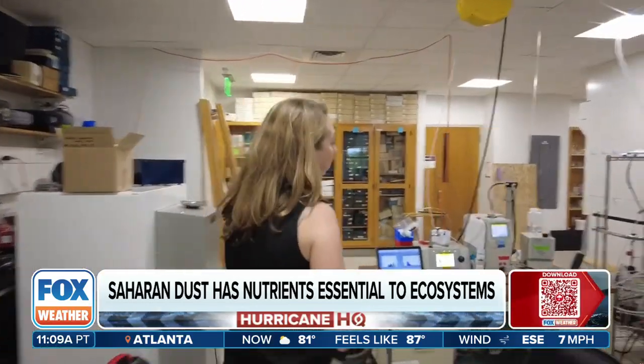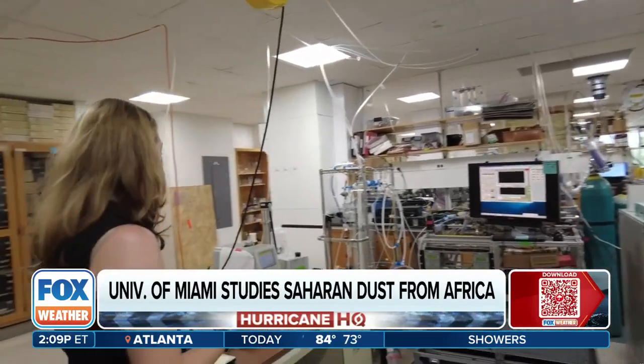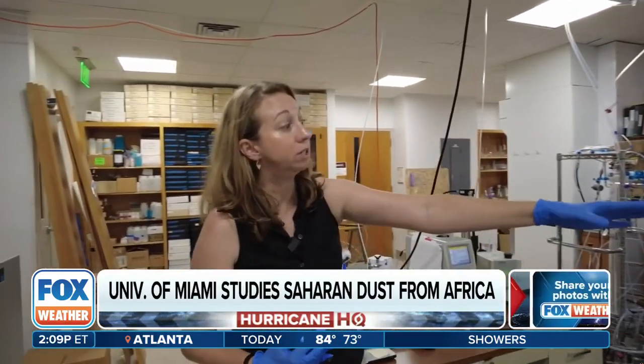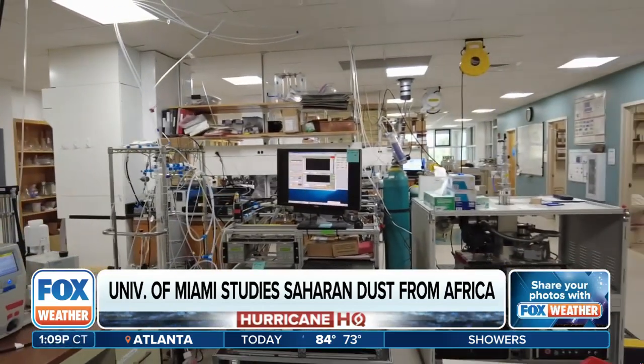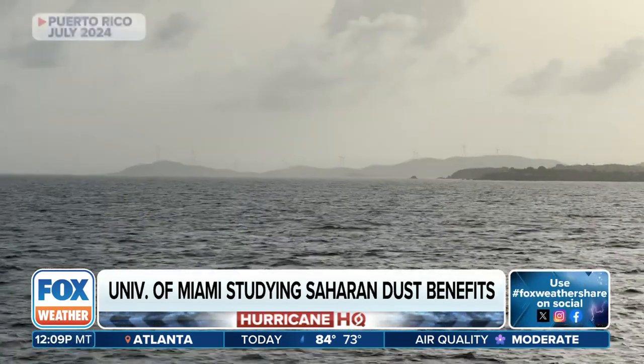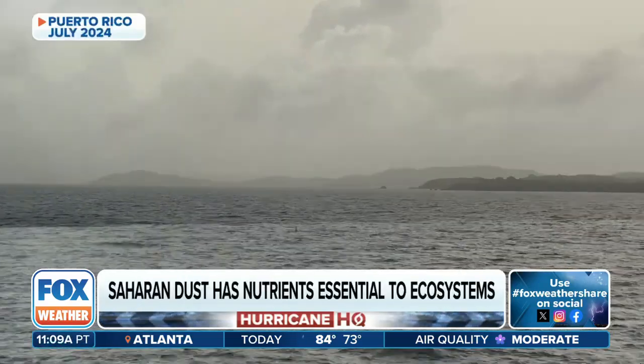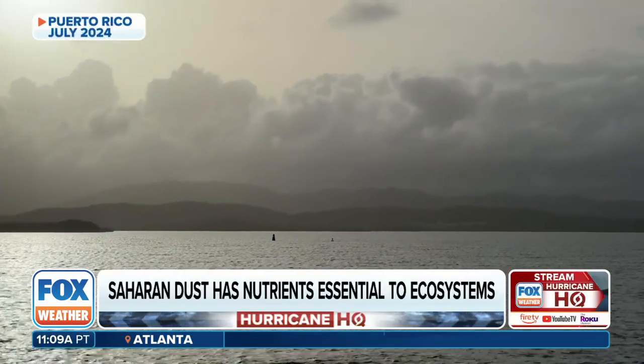Cassandra Gaston took us into the lab where the dust has been studied and archived at the University of Miami Rosenstiel School. We'll use instruments like this to chemically fingerprint and assess things like, are these samples toxic? Are these samples going to be bad for us to be breathing in? Some of their research is tied to hurricane season, looking into how dust might hinder or help tropical systems as they form.